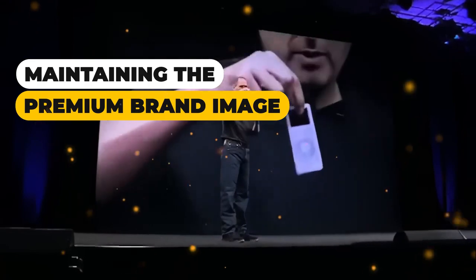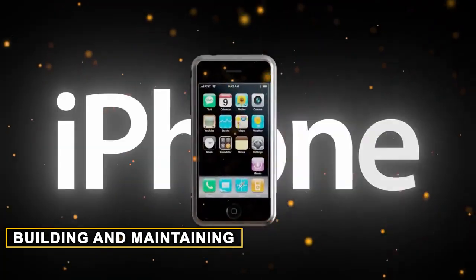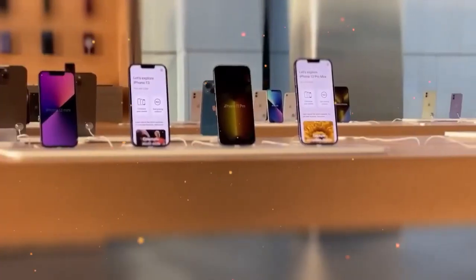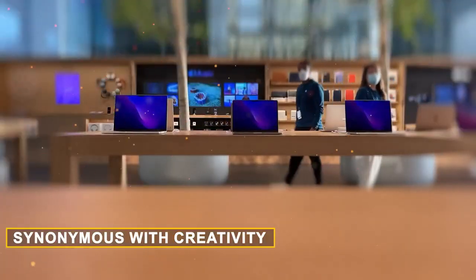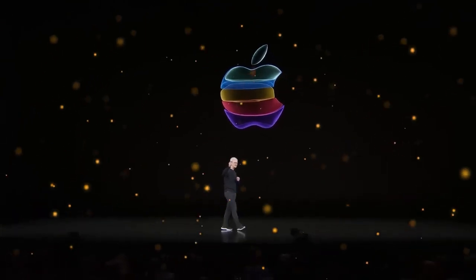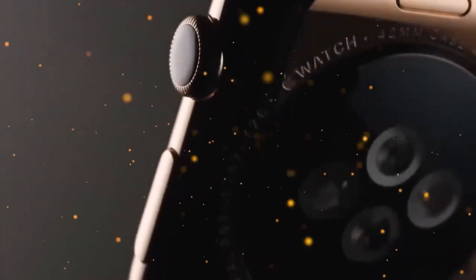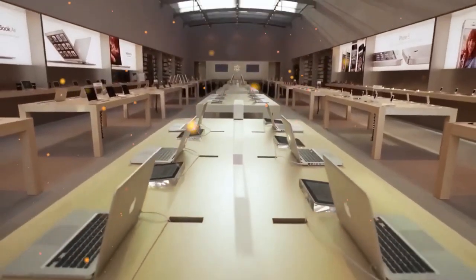Maintaining the premium brand image: Apple's success isn't just about pricing strategies — it's about building and maintaining a premium brand image. Apple products share a common design language — sleek, standout, and synonymous with creativity and independence. This brand image is carefully curated, and Apple's commitment to groundbreaking products ensures they don't dilute their brand by entering markets or releasing products that don't align with their vision.